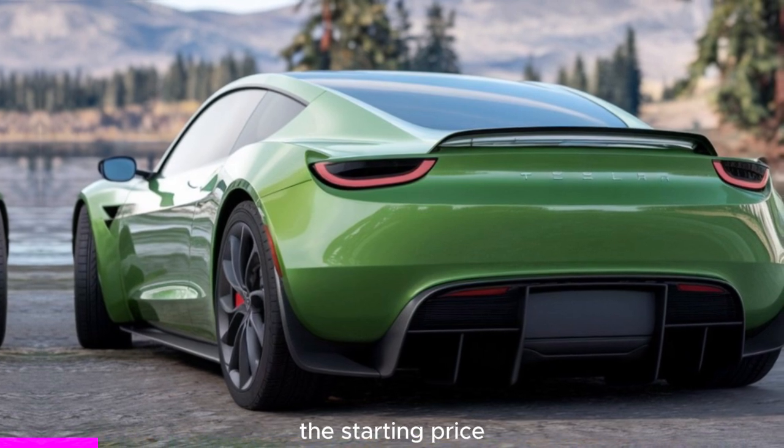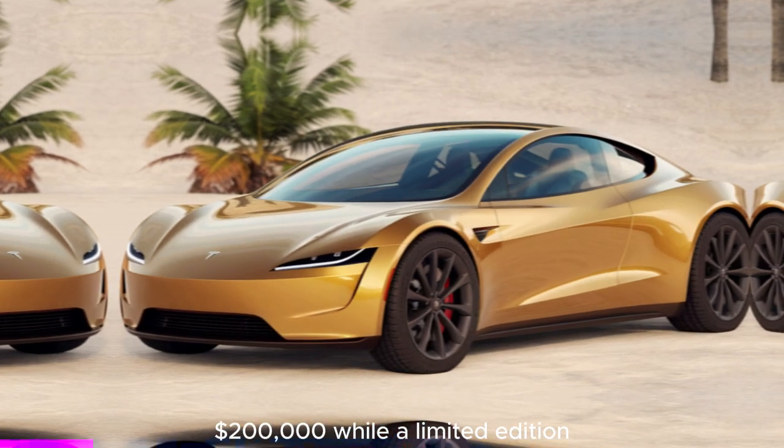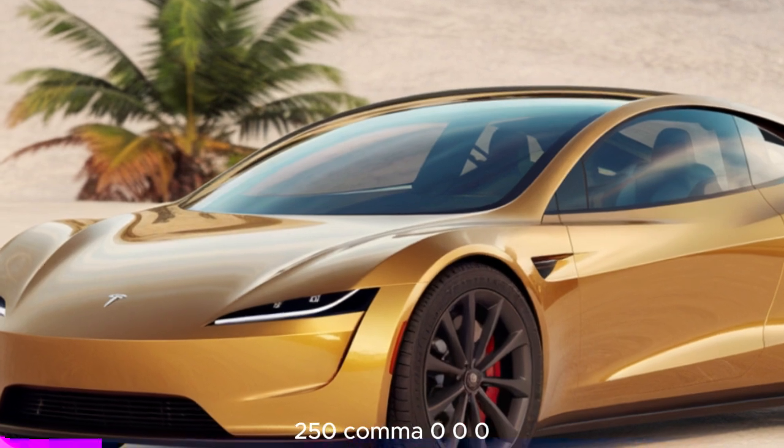Pricing: the starting price for the 2025 Tesla Roadster is projected to be around $200,000, while a limited edition Founders Series version will be priced at about $250,000.